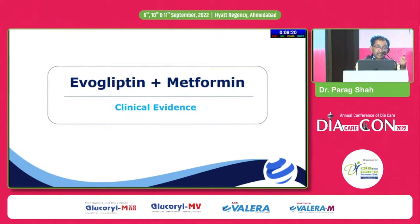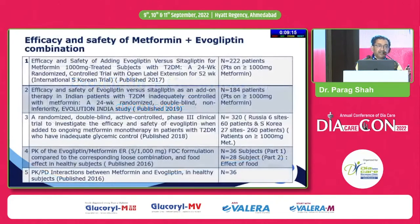We don't have a cardiovascular outcome trial for evogliptin. Regarding evogliptin with metformin — any drug added with metformin will have a synergistic effect. In routine clinical practice, it has been observed that if a patient is not on metformin, the efficacy of other drugs goes down significantly. The efficacy of all agents — including gliptins and SGLT2 inhibitors — is significantly reduced if metformin is not on board.